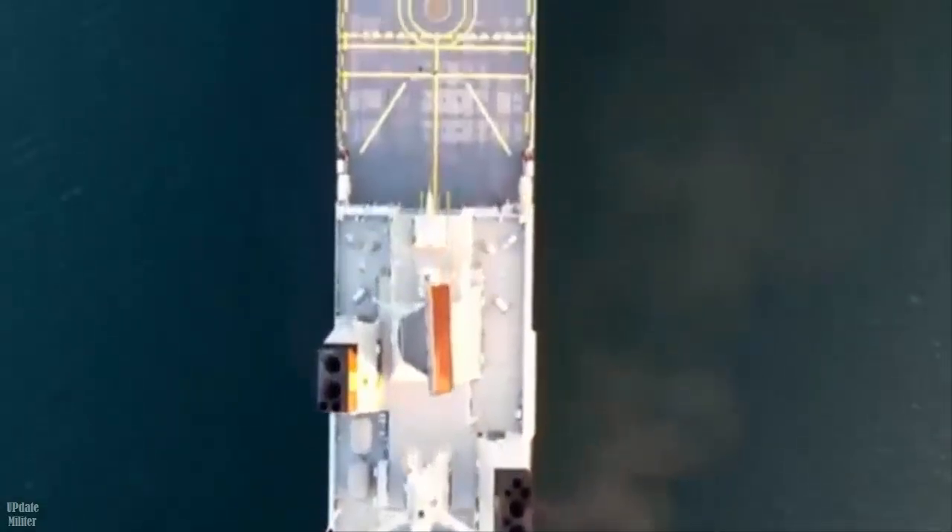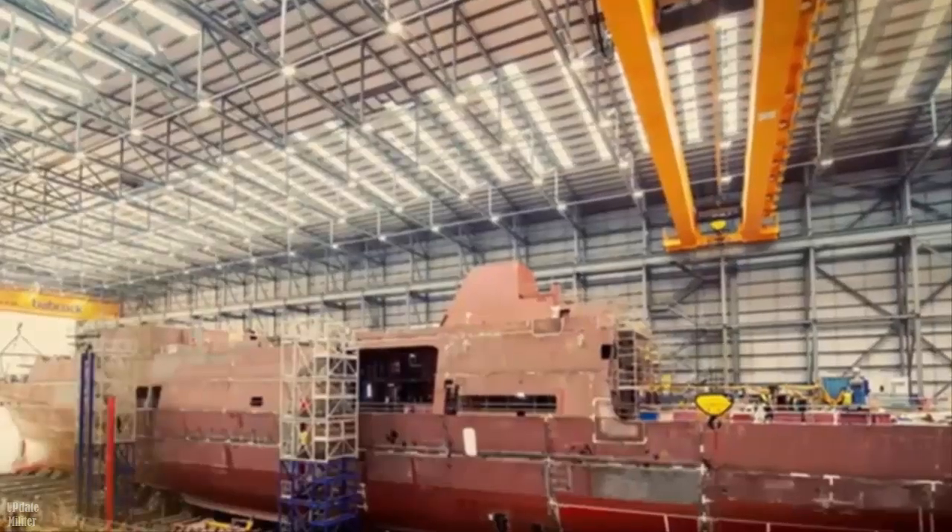Babcock, awarded the design and build contract in November 2019, is supporting the project.